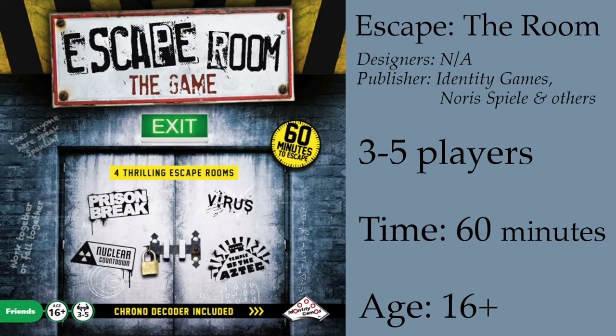This week I am playing a game where you are also locked up and you will need a gadget to puzzle yourself out. This week I am playing Escape Room the Game.